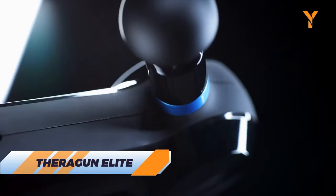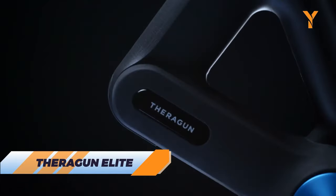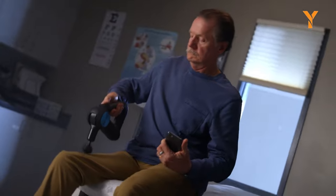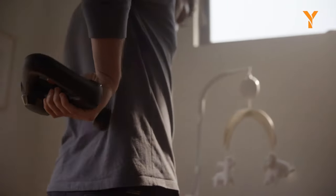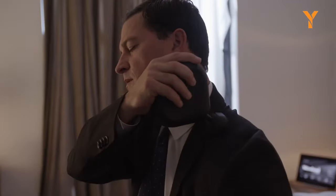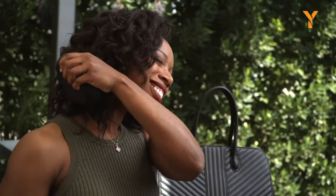Relax your muscles and feel like a million bucks with the Theragun Elite. It's a handheld electric massage gun that can blast away your knots and tensions with powerful percussive therapy. It comes with 5 attachments and 5 speeds, so you can customize your massage to your needs. The Theragun Elite is not just for athletes — it's for anyone who wants to move and feel better.